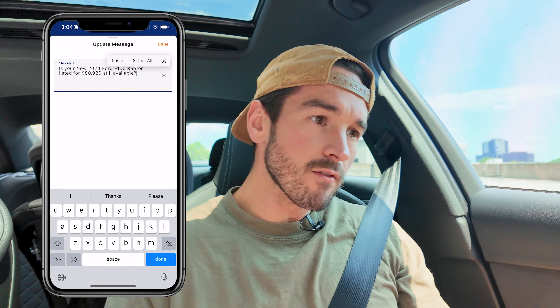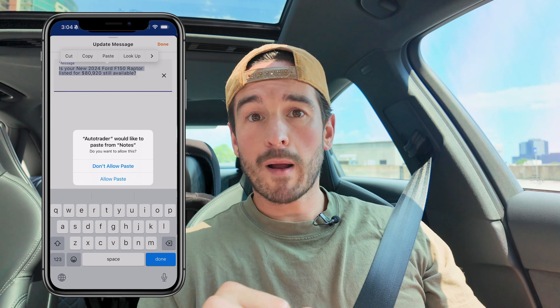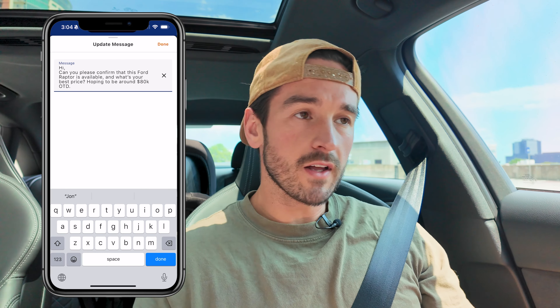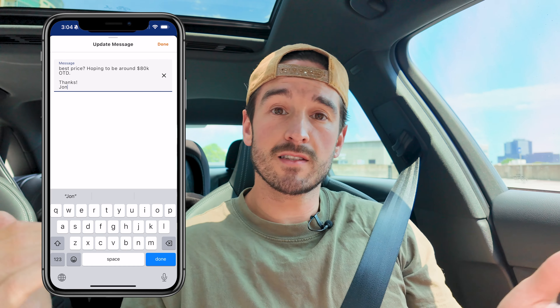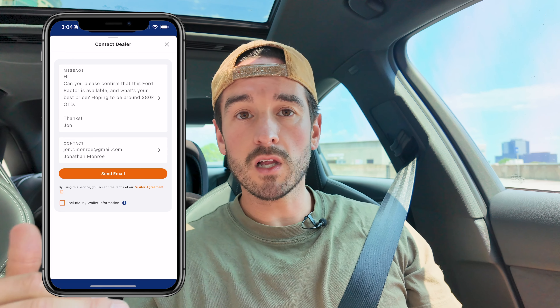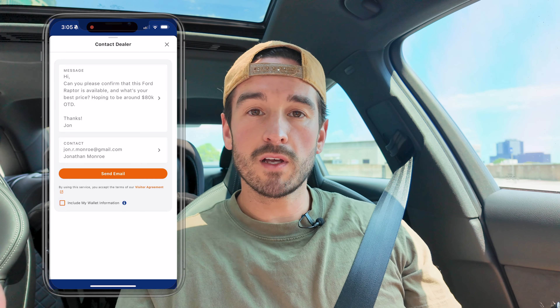Push a little harder and they'll either get you to MSRP or slightly below. That's always really your goal. If you can get MSRP in today's marketplace on a sought-after vehicle, that's a good place to start. Negotiate online — there's no secret to it. If they don't give you what you want, go to the next dealership down the road. There are plenty of dealerships everywhere, so be willing to walk away.